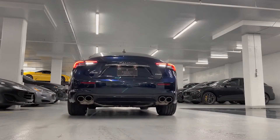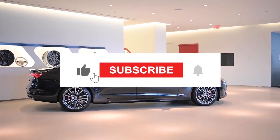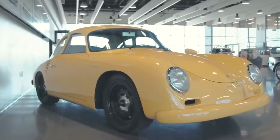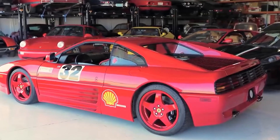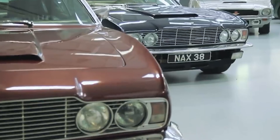That brings us to the end of our video — hope you guys enjoyed it. Hit like if you did, don't forget to subscribe to the channel and hit the bell icon so you don't miss out on any upcoming videos. Also, check out the two videos on your screen. Take care and goodbye.